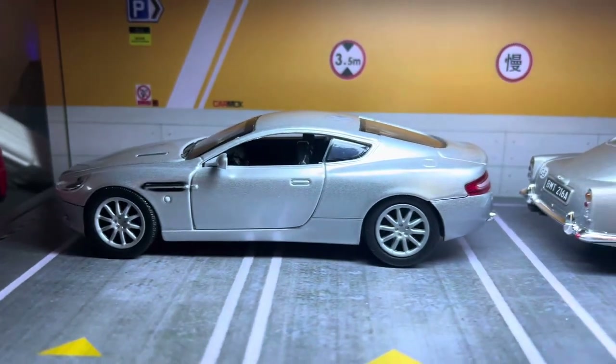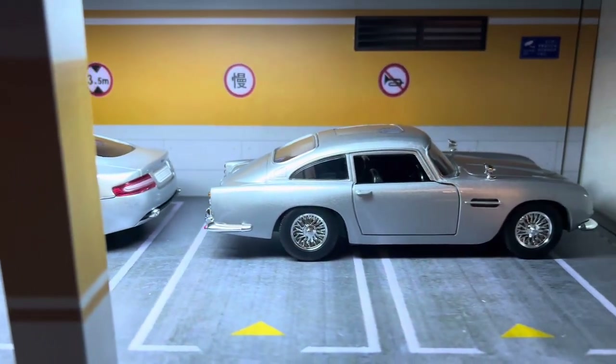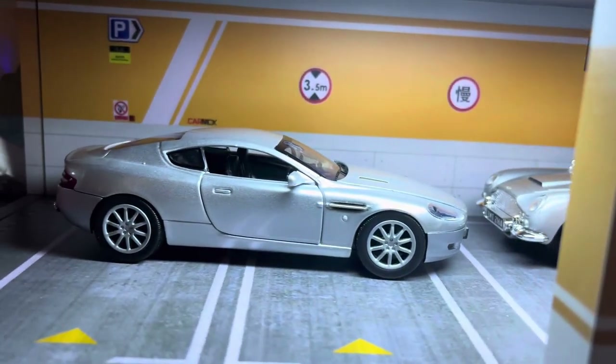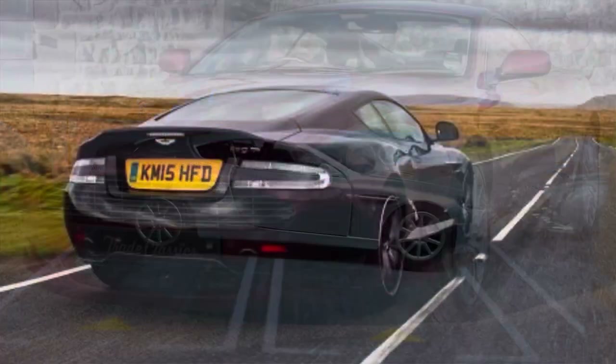In the case of the DB9, it continued a legendary line from 2004 to 2016. And after all its years of service, I can say that the Aston Martin DB9 has joined the DB5 as one of the greatest and most legendary Aston Martins of all time.